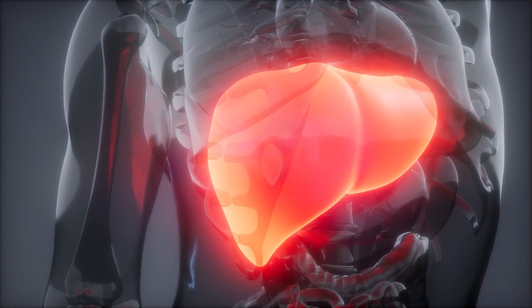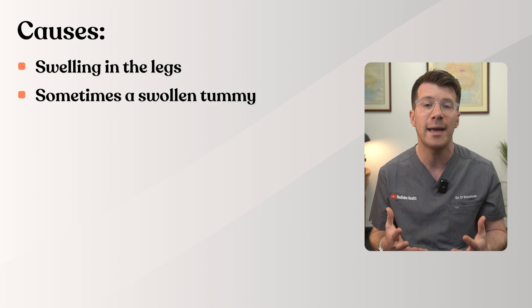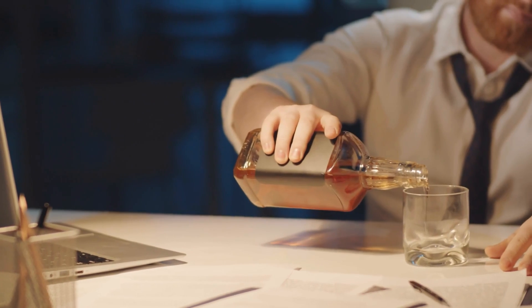Finally, cause ten is liver problems. In advanced liver disease, the body may not make enough protein in the blood and fluid can leak into the tissues, causing swelling in the legs and sometimes a swollen tummy called ascites. If you think you have liver disease, you have a history of drinking high levels of alcohol, or you're concerned about this, please do seek help from your doctor.